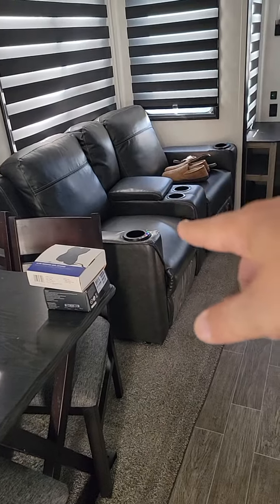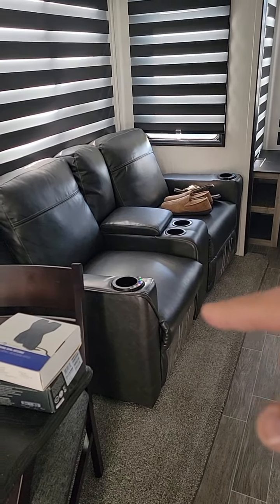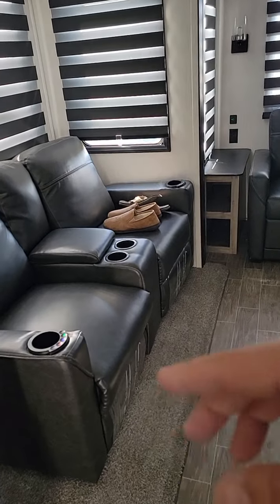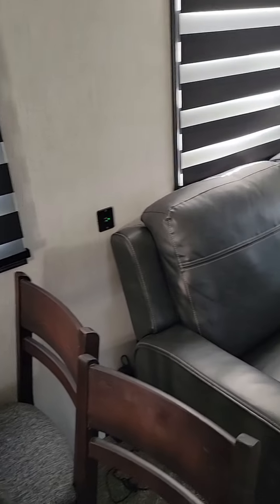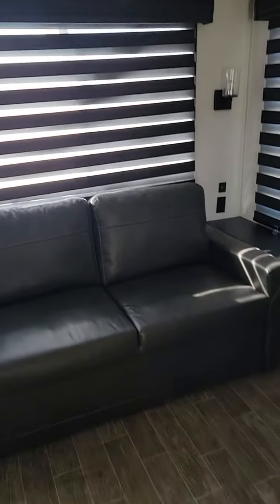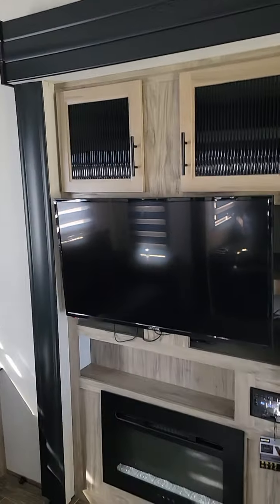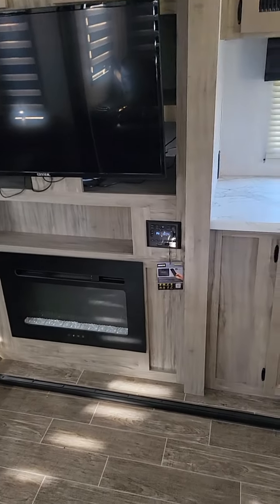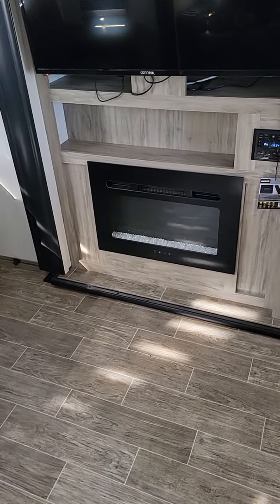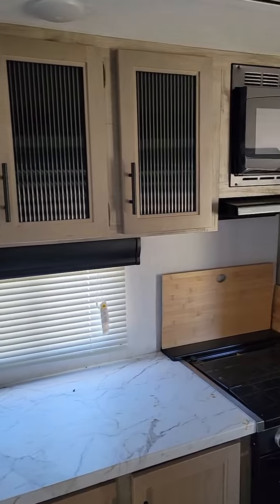Got the reclining chairs with vibration massage, heated and cooled seats. They recline flat so they can be up against the wall. Got USB ports for charging your devices on both sides. That's a pull-out couch right there — it's all leather. Storage above, ceiling fan, TV — smart TV of course — radio system, furnace, and fireplace.